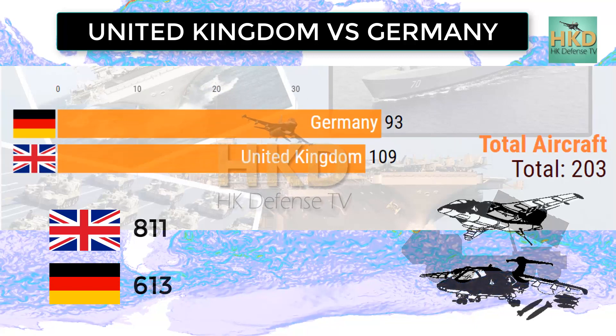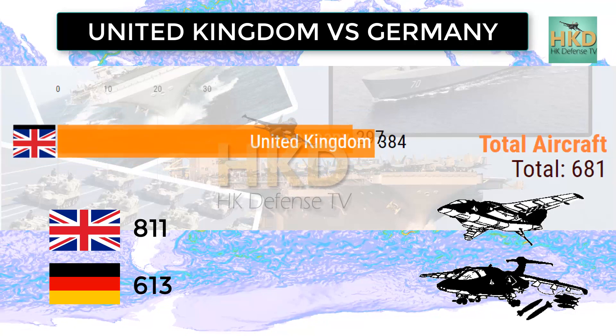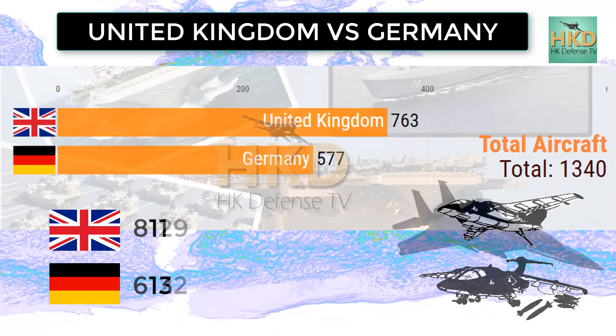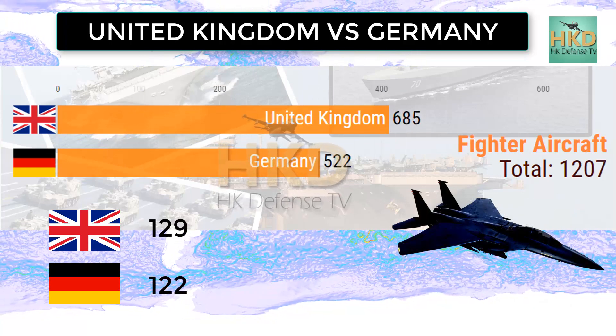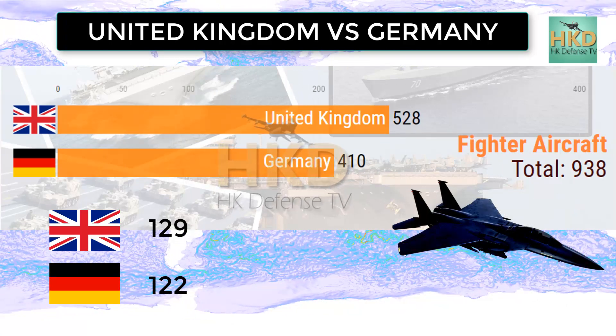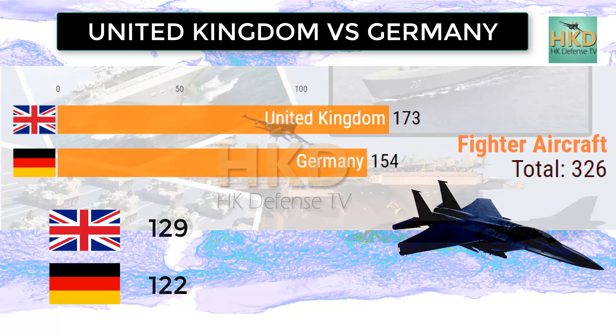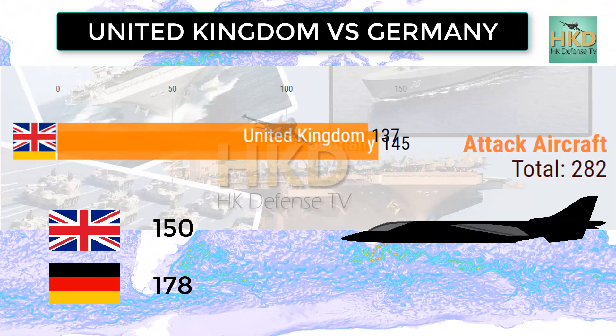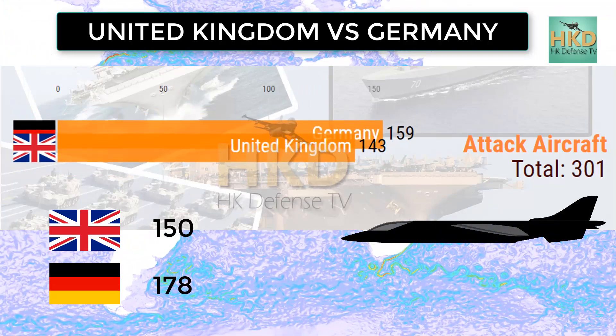Total aircraft: United Kingdom 811 and Germany 613. Fighter aircraft: United Kingdom 129 and Germany 122. Attack aircraft: United Kingdom 150 and Germany 178.